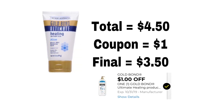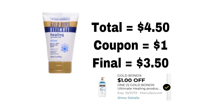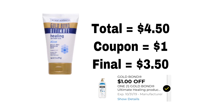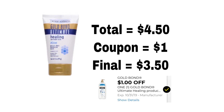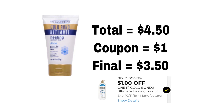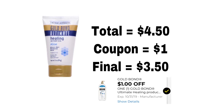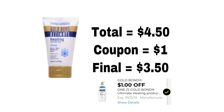This next deal is for Gold Bond Ultimate Healing Lotion. We got $1 off, and this coupon does exclude the little trial-size bottles. I got this one which is $4.50, we got a coupon for $1 off, so the final to buy this bottle is $3.50 before tax.